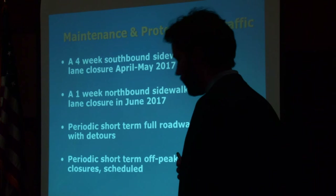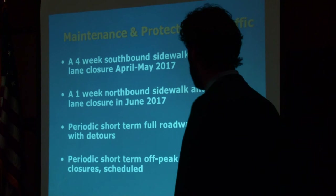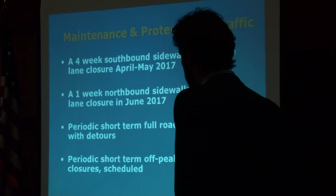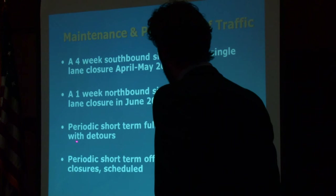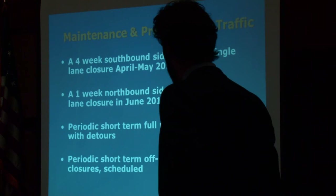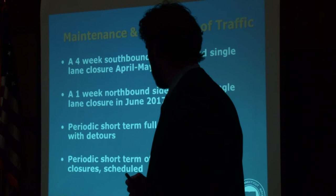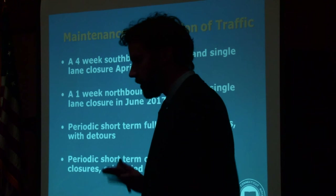For maintenance and protection of traffic, we're looking at a four-week southbound sidewalk and single-lane closure, probably end of April into May 2017, and a one-week northbound sidewalk and single-lane closure to install the standpipe and replace the hatch in the sidewalk. During both of these periods, the other side of the bridge and the opposite sidewalk will remain open. There will be periodic short-term full roadway closures with detours — all scheduled ahead of time and fully signed. There will also be periodic short-term off-peak navigation closures, also scheduled, working around both commercial and recreational navigation traffic in coordination with the tides.